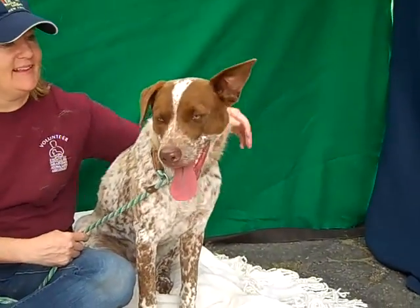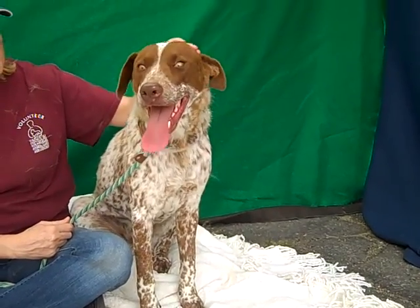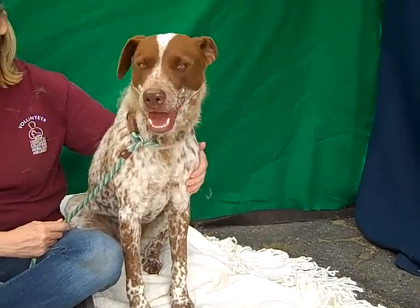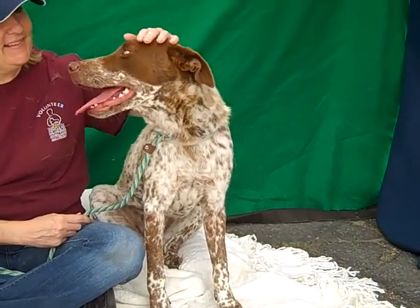Look at the coat that she's got on her, so beautiful. She's just a year old so this girl is a puppy. She weighs 41 pounds, she's pretty full grown — she might get up to closer to 50 when she fills out, but otherwise she's going to be about this size, a good medium size.